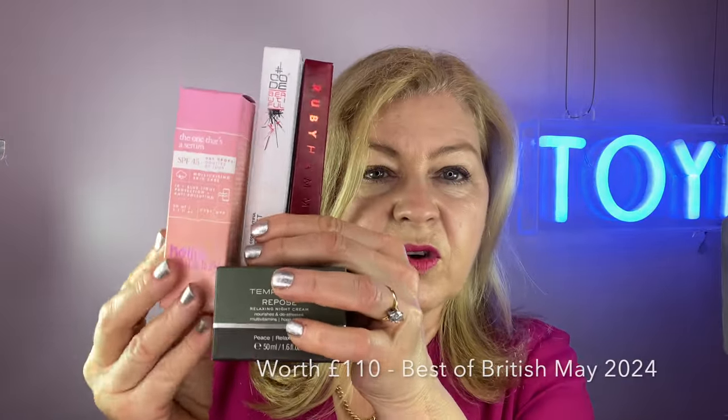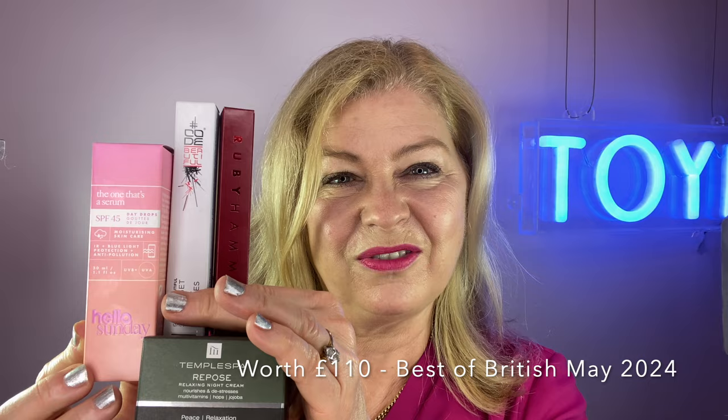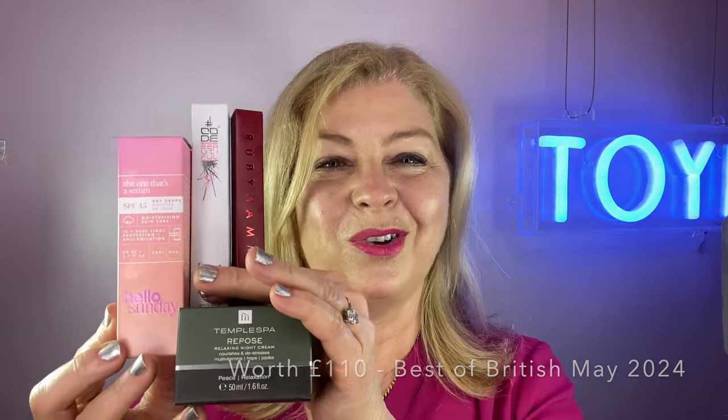So that is your main box. You've got your Ruby Hammer eyeliner — hugely award-winning, called the god of all things in terms of eyeliners. You've got your Forget Fake Lashes, an alternative to a lash serum that gives instant results, making lashes look longer, fuller and beautiful. You've got your Temple Spa Repose Night Cream at £46. And then you've got your Hello Sundays SPF 45. Worth £110 total. That is your May 2024 box — Best of British. I really hope you enjoy using those products.